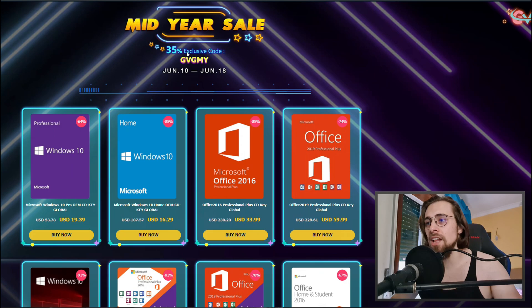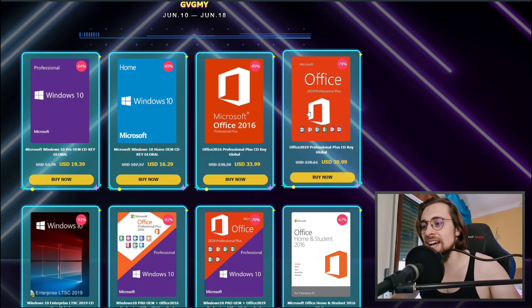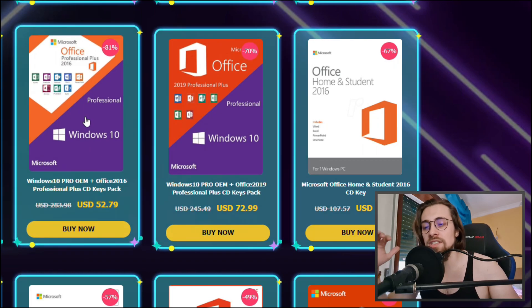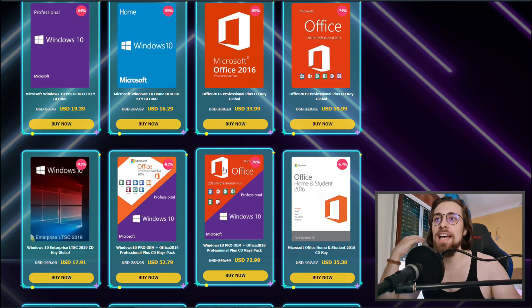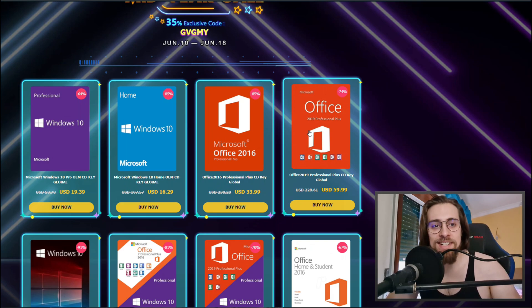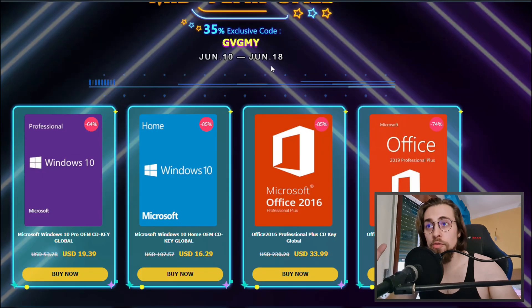Back to the topic — mid-year sale. We have lots of things like the Windows 10 Pro OEM, Windows 10 Home OEM, Office 2019, Windows 10 Enterprise, and packs combining Windows 10 Pro with Office 2016 or Office 2019. The 2016 is way cheaper than 2019 because it's three years older, but for most people 2016 will be more than enough. Just don't forget this sale starts June 10th and ends June 18th — eight days to get these keys at 35% off.